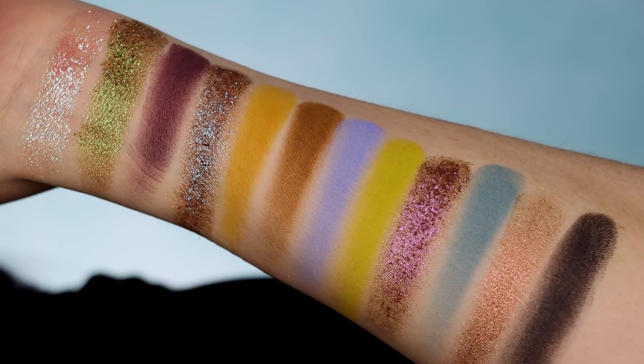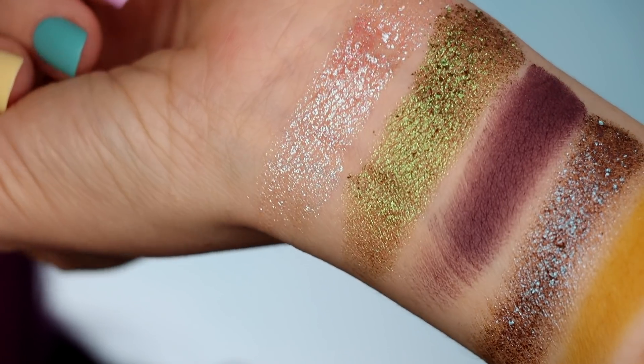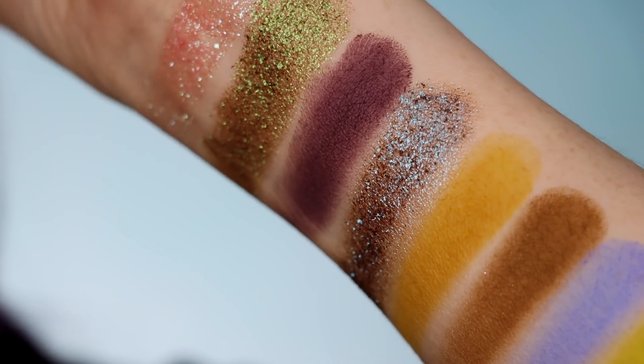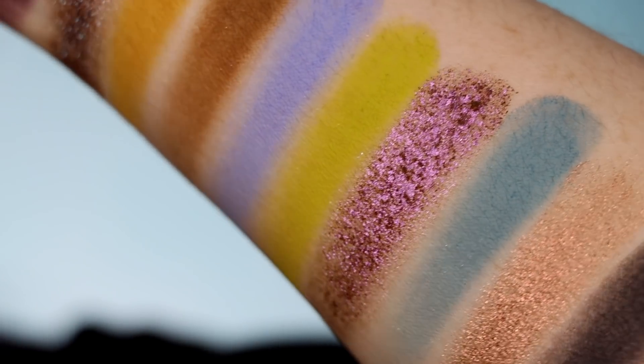This palette is also currently sold out, which is very sad, but they are running pre-orders. I would say follow them on Instagram, maybe sign up for their email notifications in order to know when this is coming back in stock or when the next pre-order is going to be. Because so far it seems like this palette has gotten really good feedback, and I'm not surprised at all because I've already done a look with it and I loved it.